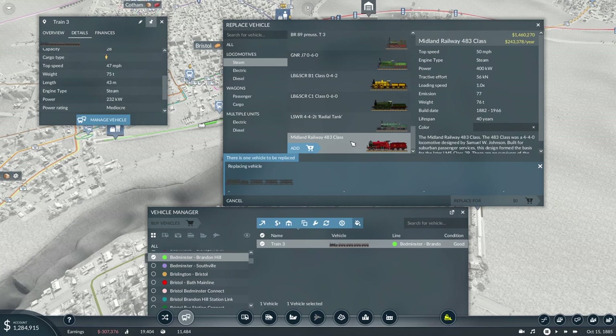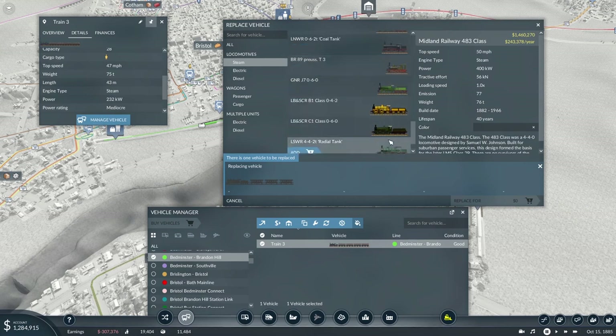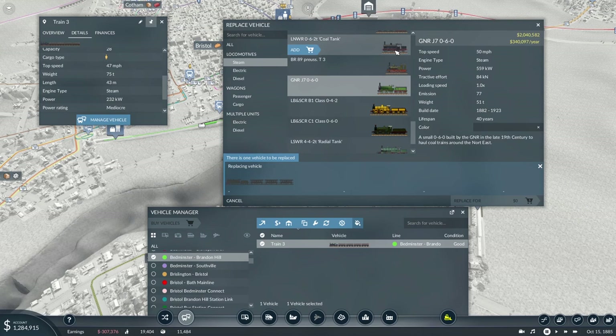Looking at our latest selection — one option is a million and a half, which is not too expensive. Another is more expensive but looks smaller. One looks fabulous but a Midland livery isn't really appropriate for this line. We don't need 60 mph — it's only a small suburban line.